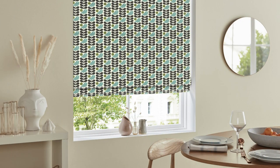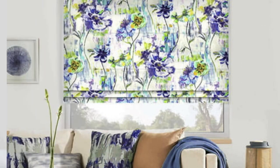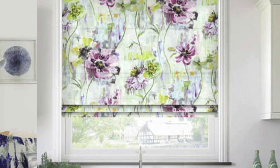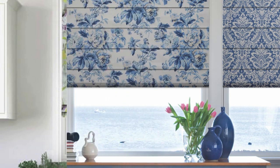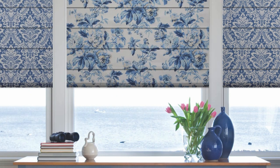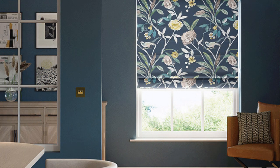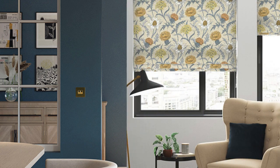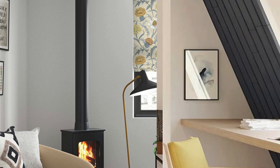The adaptability of Roman blinds extends to their compatibility with additional window treatments. They can be effortlessly paired with curtains, valances, or sheers to achieve a layered and textured appearance. This layering not only enhances the aesthetic appeal of the windows but also provides practical benefits, such as increased insulation and light filtering options. Roman blinds are not confined to standard window sizes — they can be customized to fit bay windows, French doors, or even arched windows, showcasing their versatility in addressing various architectural features. This adaptability ensures that Roman blinds can be seamlessly integrated into a wide range of interior design styles, from traditional to contemporary and everything in between.